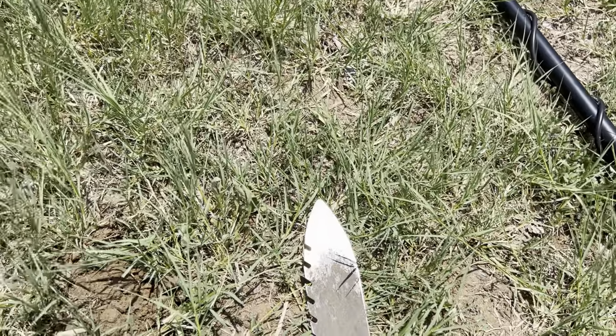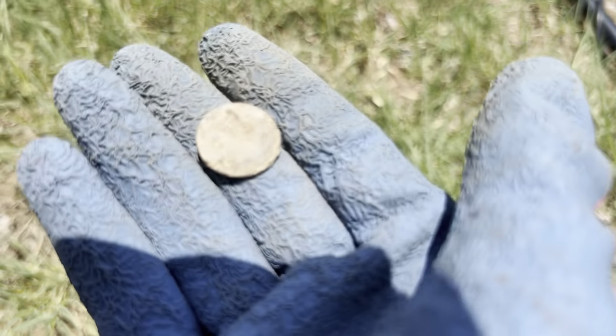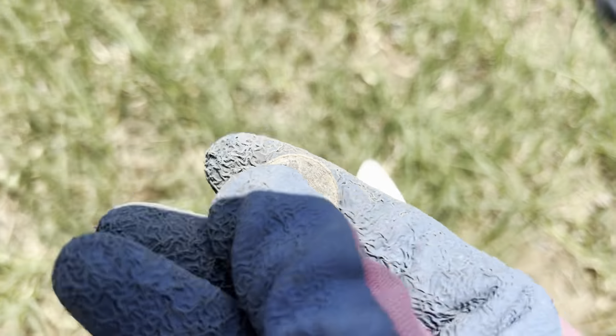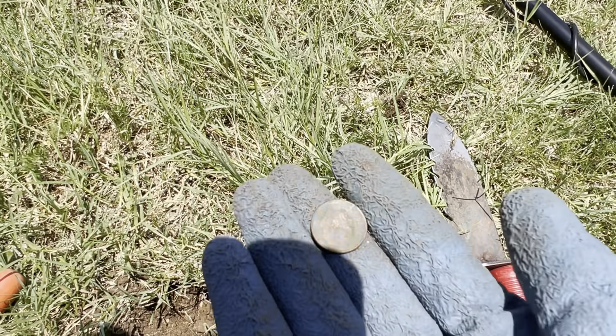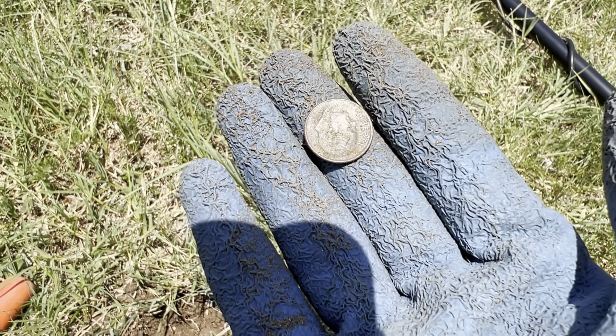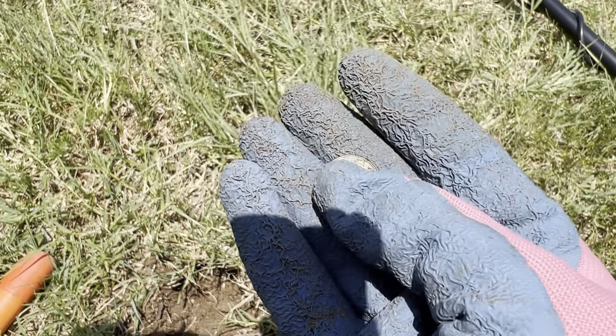Hey, I switched to school number two. Got a 20-21 signal, got a penny. This school is locked so I'm just doing the front and some grassy areas. I got a 26 to 28 signal and got a dime. There's not much here but pull tabs.